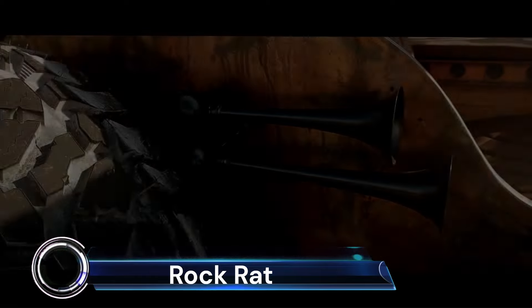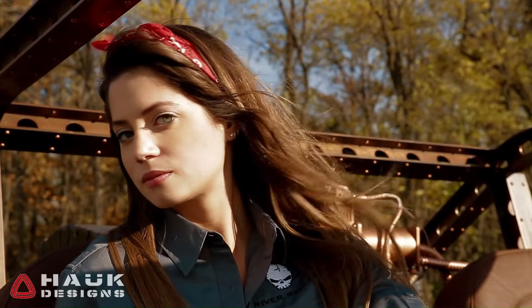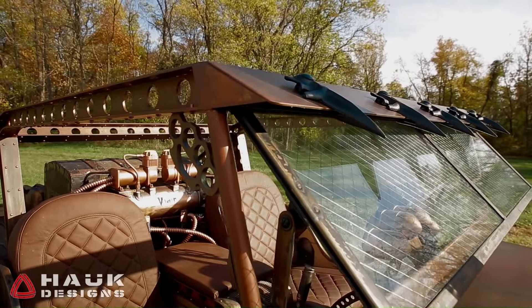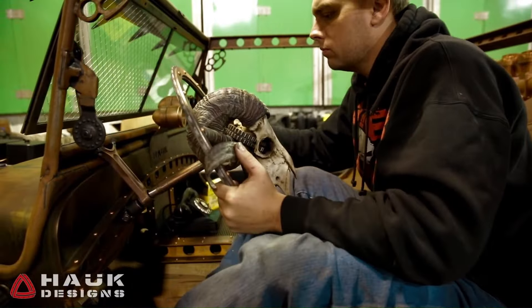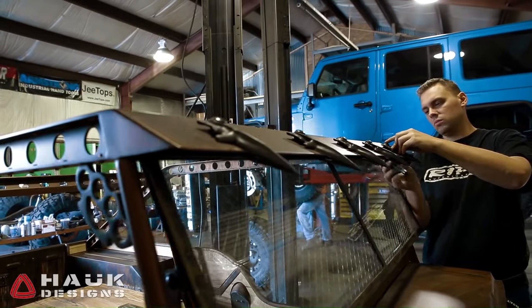The Rock Rat Jeep is a formidable machine that redefines ruggedness and power. Conceived by Hawk Designs, this vehicle is a modern interpretation of the classic Willys Jeep with a twist of post-apocalyptic flair. At its heart lies a Cummins inline six-cylinder diesel engine, turbocharged to deliver a staggering 700 horsepower and an earth-shaking 1,200 lb-ft of torque.